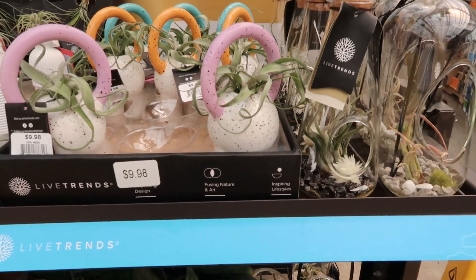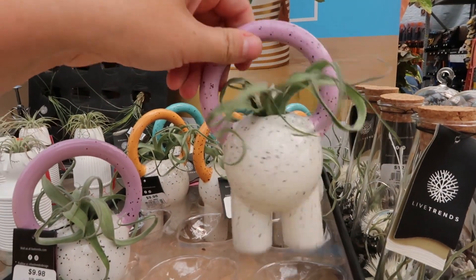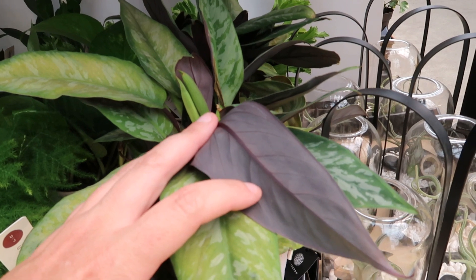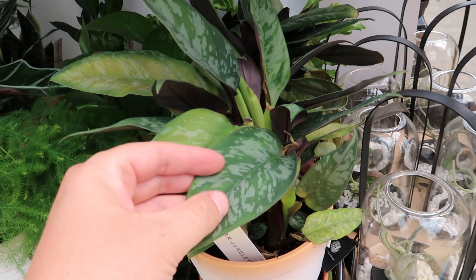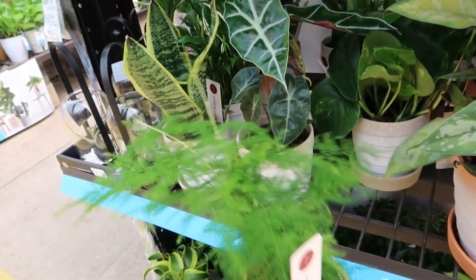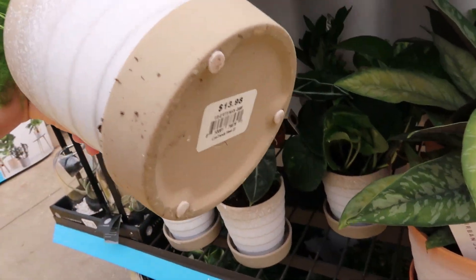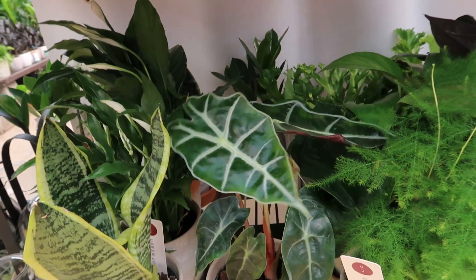I just saw another friend of mine so I had to stop and talk. Down here it looks like a calathea — I love that dark underside to it. The green leaves with the speckling of that variegation — that's pretty! And I love myself an asparagus fern. They want $14 for it. Little alocasia — so cute!